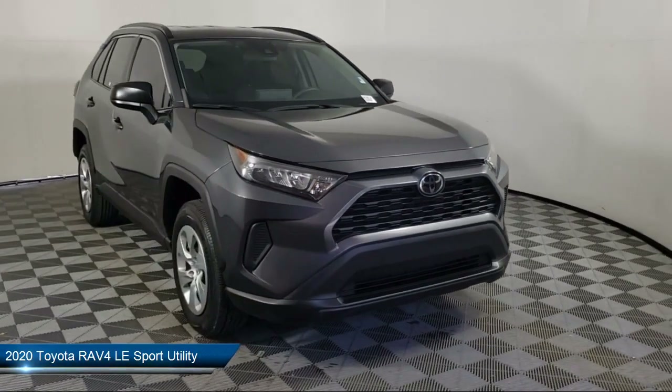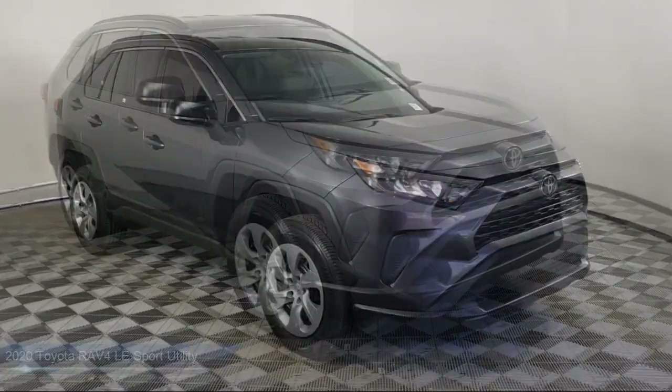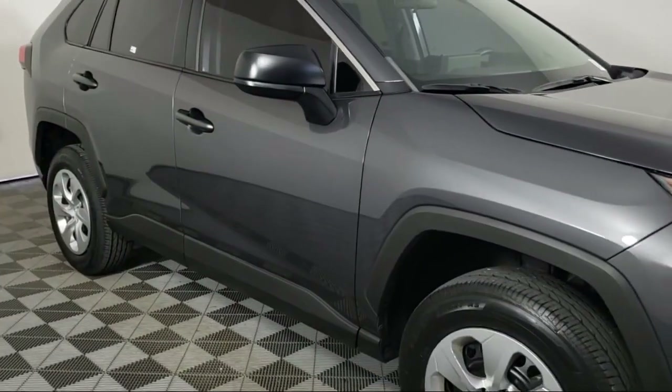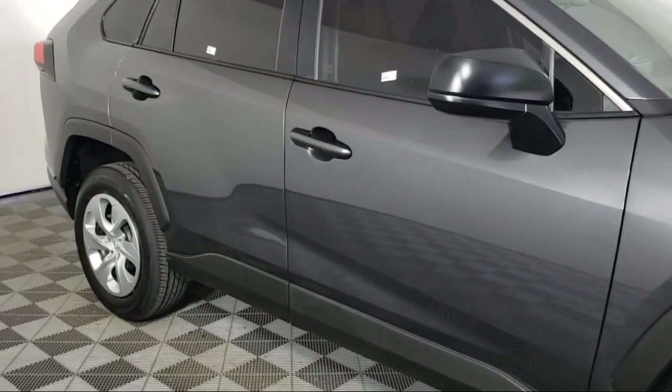It comes equipped with rear view camera, keyless entry, roof rack, Apple CarPlay and Android Auto, and rear seat center armrest.